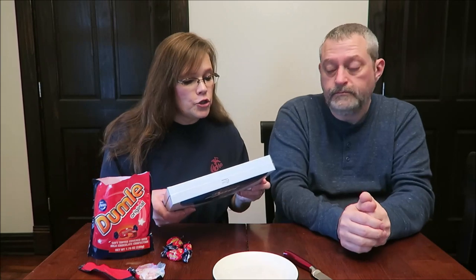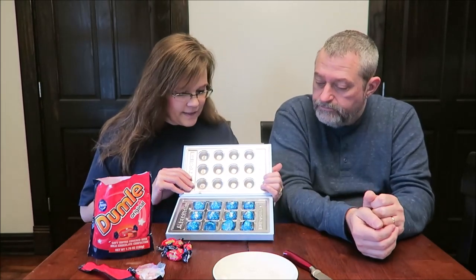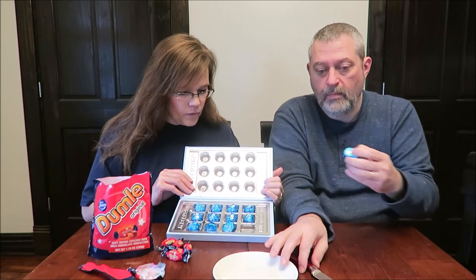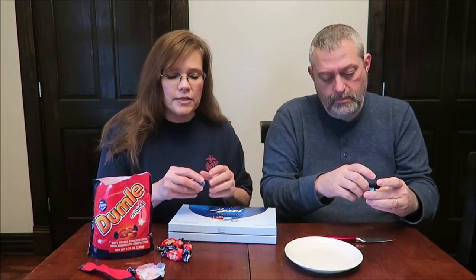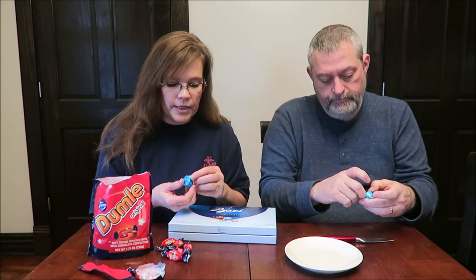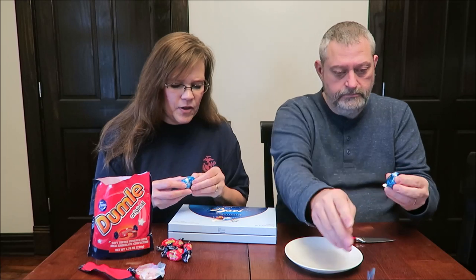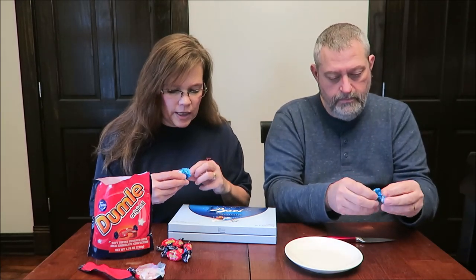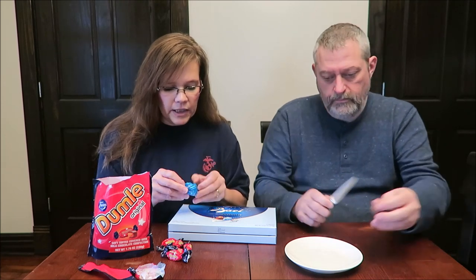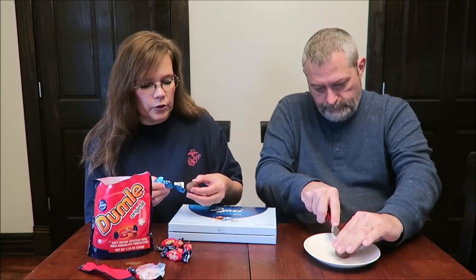Now, this is the Bocce. Two pieces is 170 calories. Isn't that pretty? I think Andrew and I did a review — we've tried this brand in the past. But I think we tried the white chocolate or something. We haven't tried the milk chocolate.